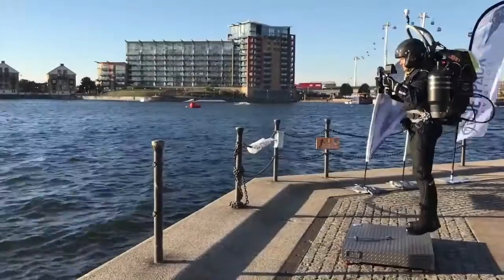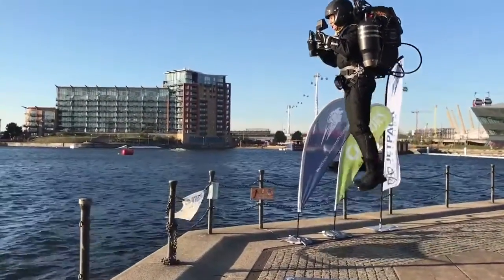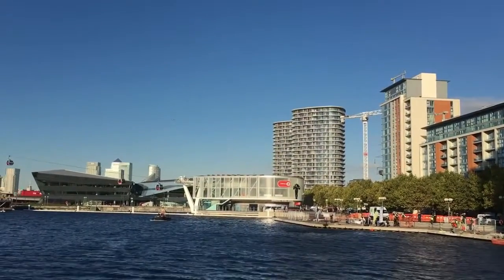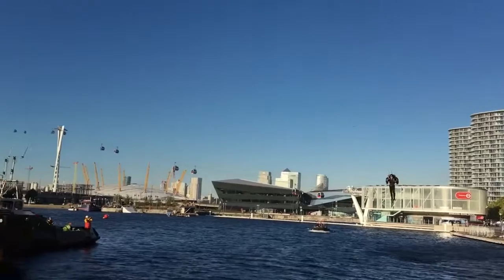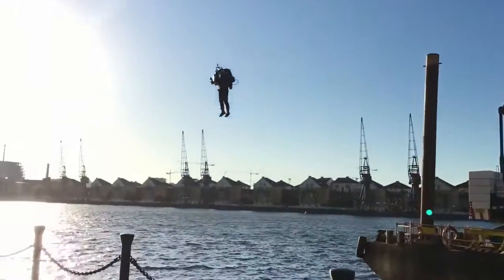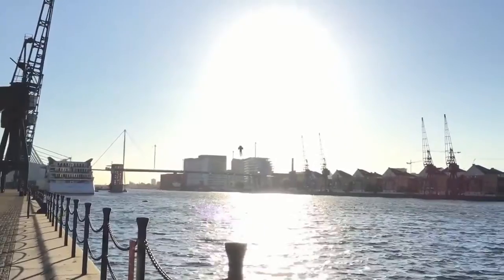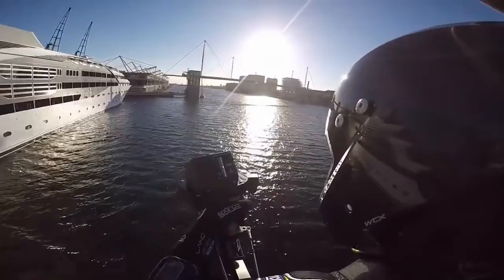Next up we have Jetpack Aviation's JB10, invented by Americans David Maiman and Nelson Tyler. The JB10 is a jetpack in every sense of the word — it's powered by two modified turbojet engines, each producing around 200 pounds of thrust. It runs on kerosene, diesel, or Jet-A jet fuel. It has a flight time of 8 minutes, a max altitude of 15,000 feet, and a max speed of 125 miles an hour. The jetpack is controlled by the pilot vectoring the entire engine, which allows for improved maneuverability and speed control.